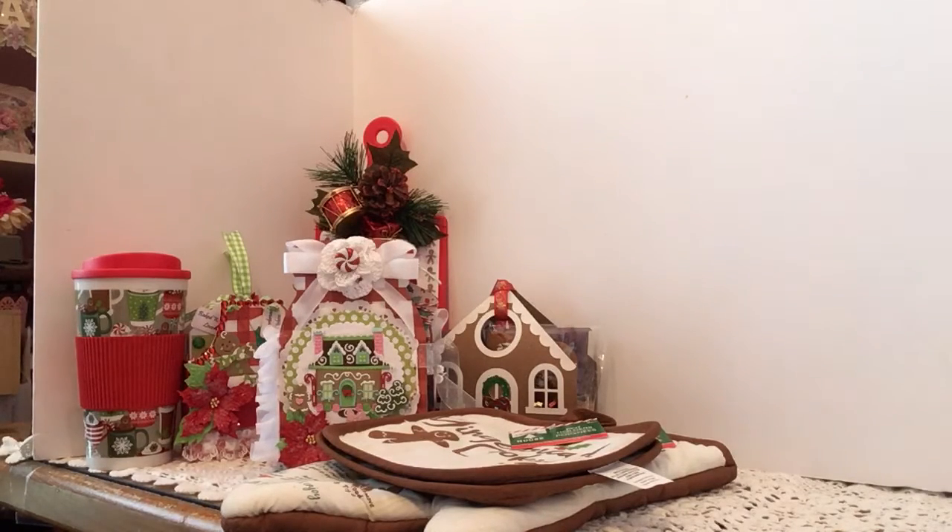Hi, this is Becky Long and first thing I would like to do is wish everyone a Merry Christmas and I hope everyone is having a great day. I'm in a swap with Emma Mangiafico — I will put her name in the description box below. This is part of the swap I've been working on for her. It's a gingerbread theme and I got my inspiration from Carol Herlock, so let's just get right into it.